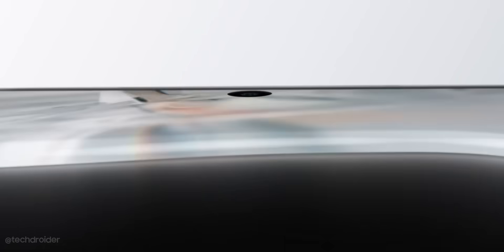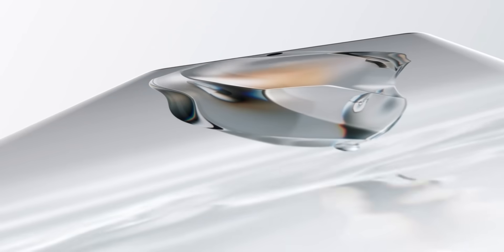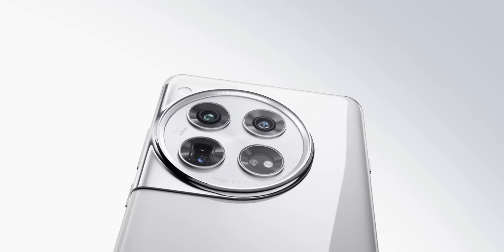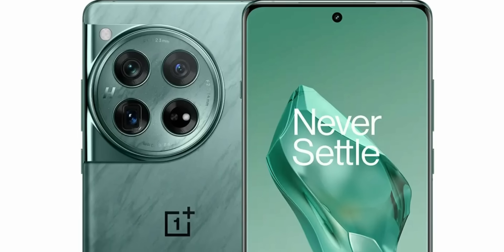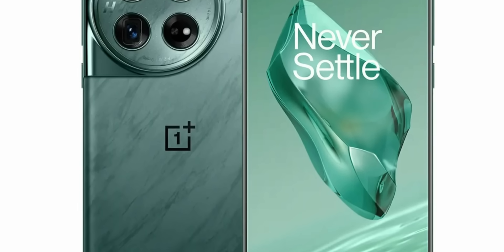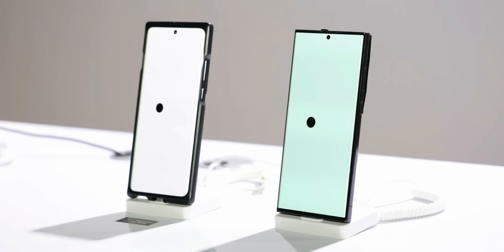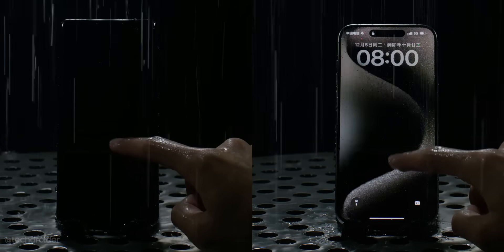The OnePlus 12 is coming in three exciting color finishes: marble green, glossy white, and matte black. The OnePlus 12 might reach a max of 4500 nits when playing HDR content, which is mind-blowing. I wish we'd see brighter display in outdoor conditions as well, but 4500 nits is just insane.